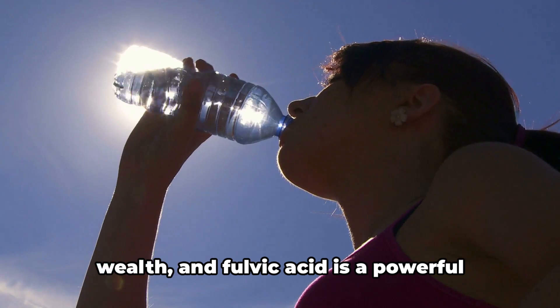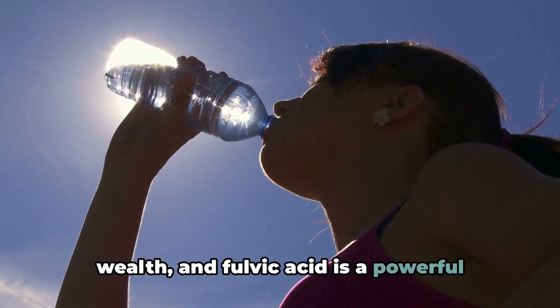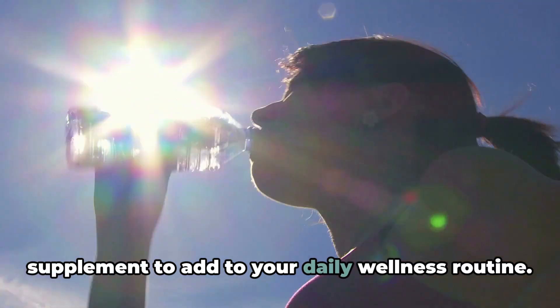Remember, your health is your greatest wealth, and fulvic acid is a powerful supplement to add to your daily wellness routine.